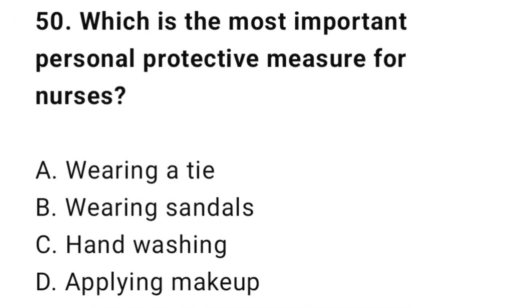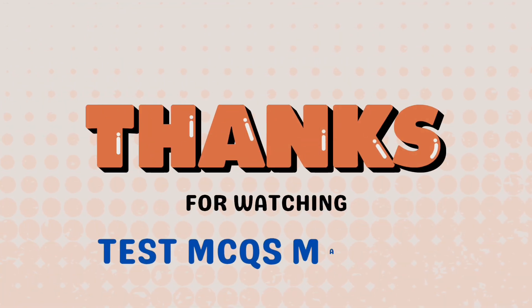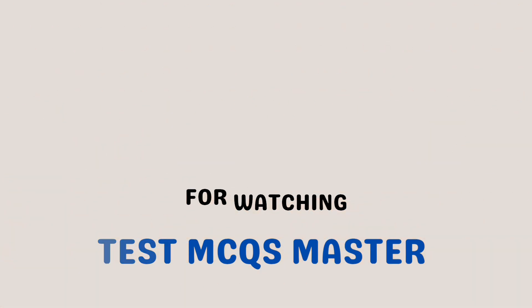Question 50: Which is the most important personal protective measure for nurses? The correct answer is C: Handwashing. Thanks! Keep studying — the next part is coming soon.